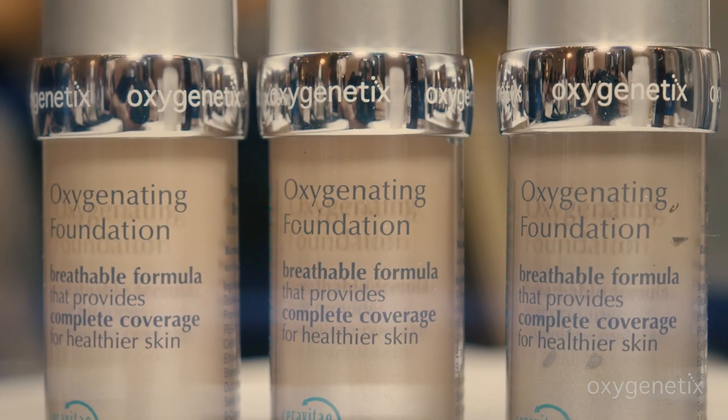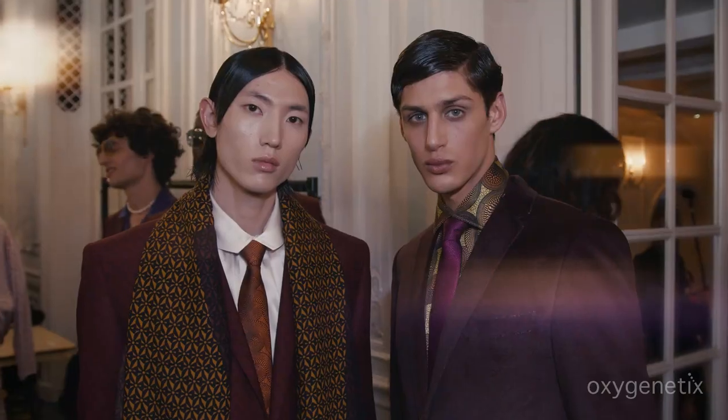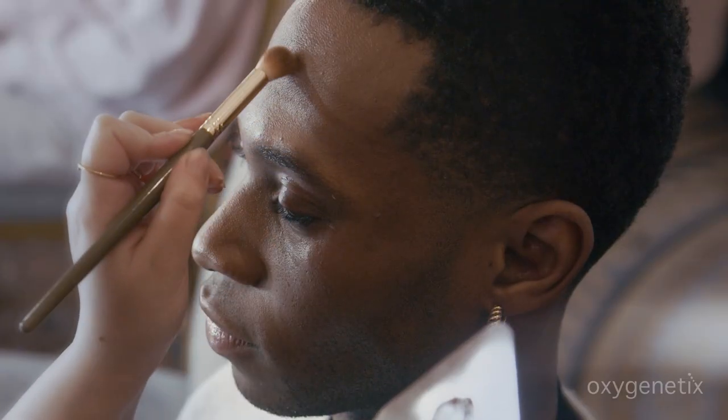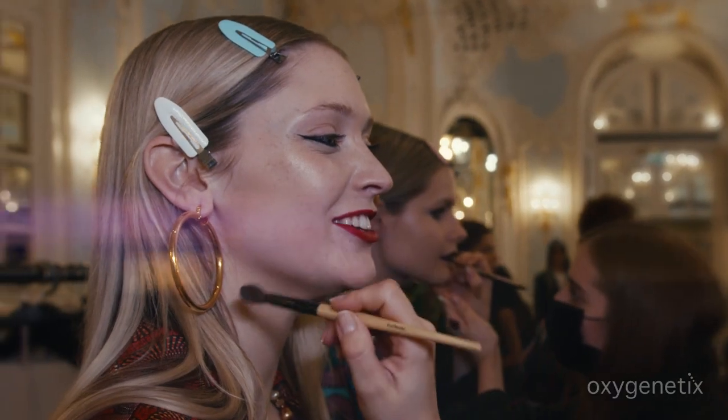The foundation is easily blendable to suit a variety of skin tones. What I love about this foundation is that it's suitable to all skin types and there's extra consideration for skin sensitivity, which is so important for such a diverse cast.